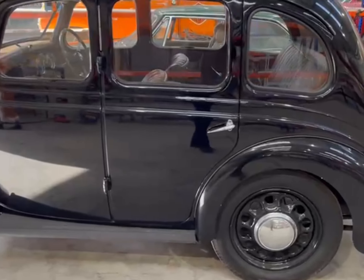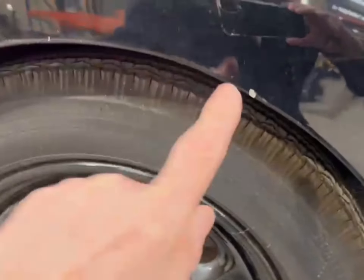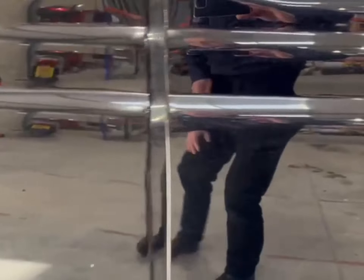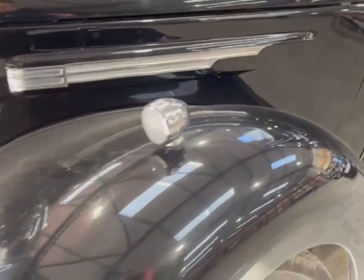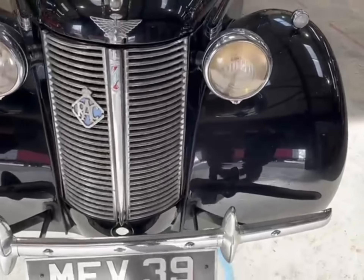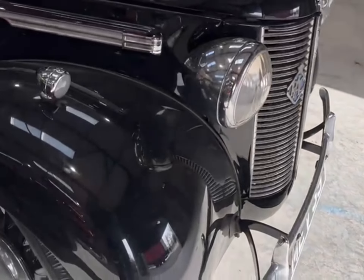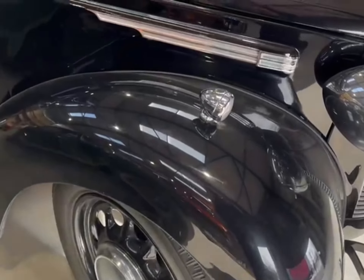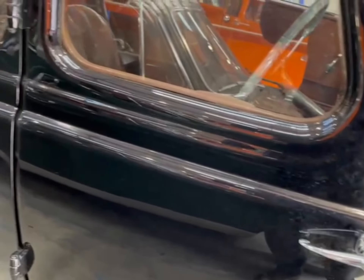The bodywork presents very well indeed. There's a little bit of a stone chip on the rear wings, a couple of small marks on there, a little bit of blistering on the door, but overall it looks in very, very nice order indeed. No obvious signs of rust around the car. There's another little stone chip on the front wing there, a few little marks and blemishes, but more importantly it does seem free of rust.